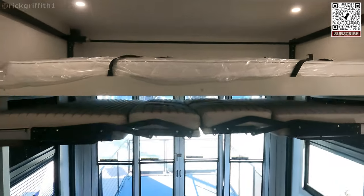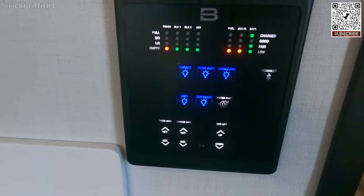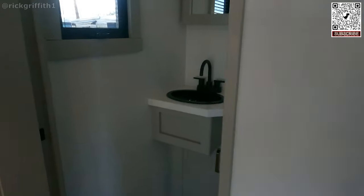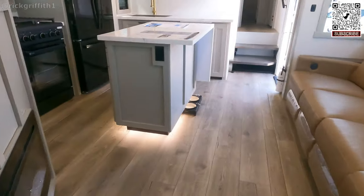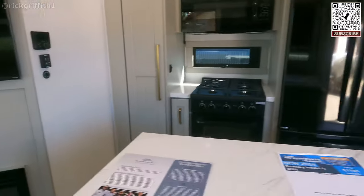I would like to operate those beds for you, but I have not been signed off on this control panel yet, so I'm going to have to wait for another time once I learn a little bit more. What you don't want to do is go messing around with something you can't put back in the original position.